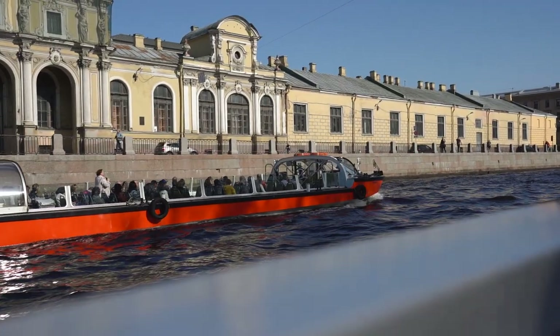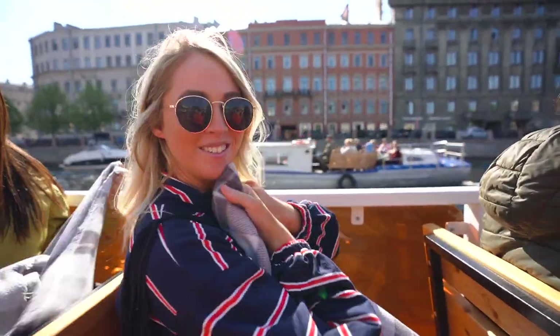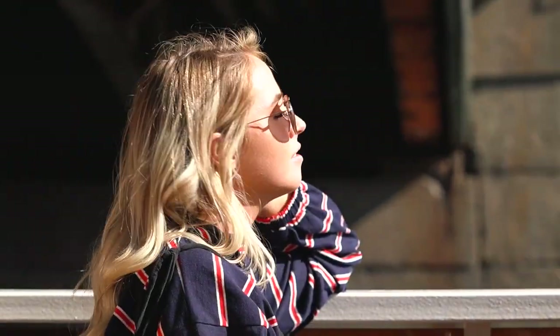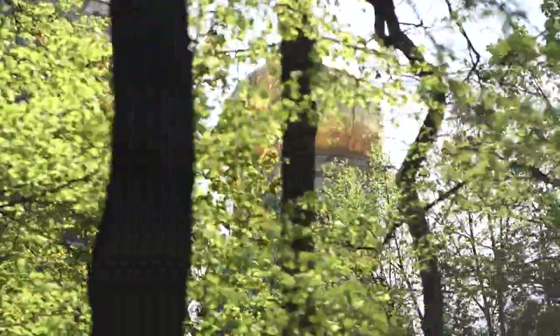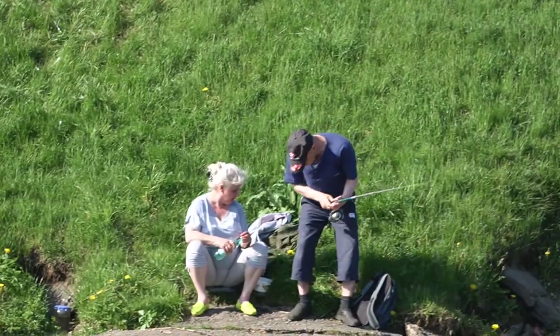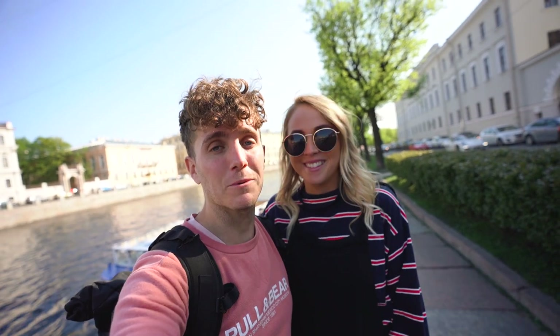We've noticed there are a bunch of boats that float along the canal, so we're going to spend the afternoon on one of these boats exploring the city. It goes for about an hour - they do speak Russian the entire time so we didn't really understand, but the buildings are so beautiful and it's a really nice way to see the city. That pretty much ends our time here in St. Petersburg.